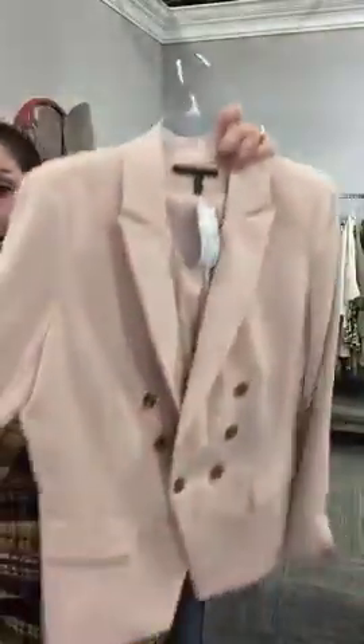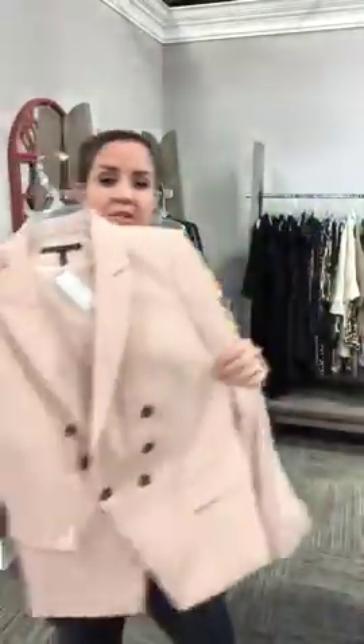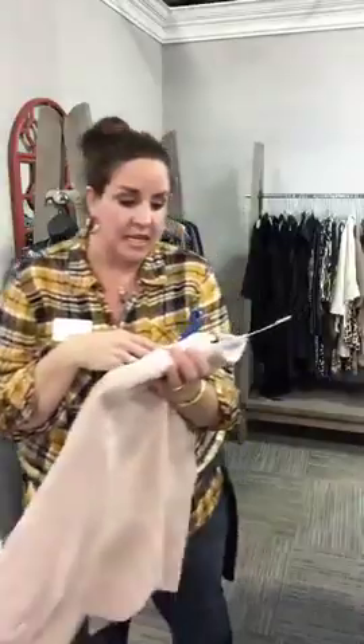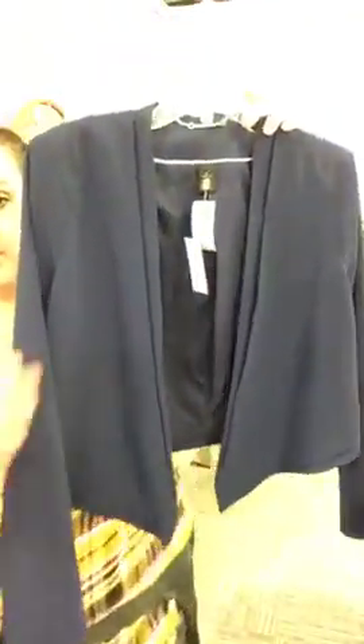Start thinking spring colors, start thinking Valentine's Day coming up. Blush is totally a neutral in my world. This is a new White House Black Market label — it's cut a little bit longer and has asymmetrical buttons right here, just to give a really flattering fit. It is a size 12 and it is only $34.